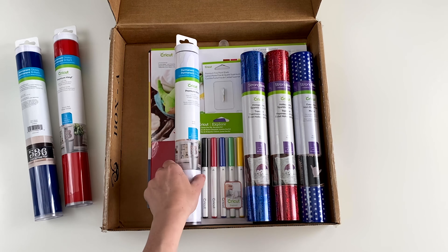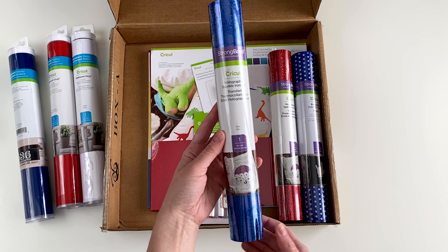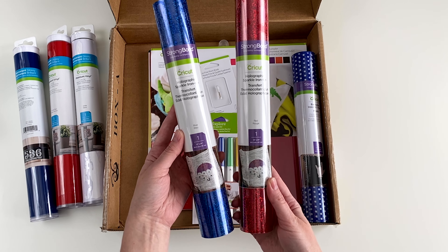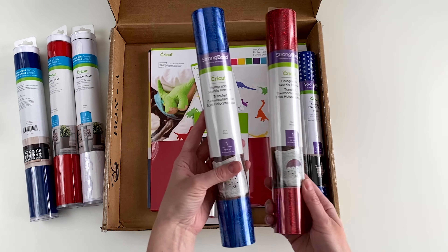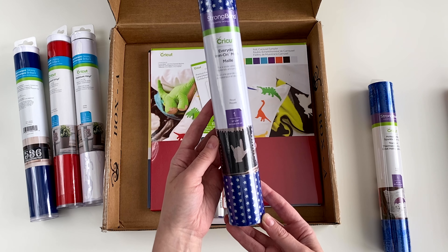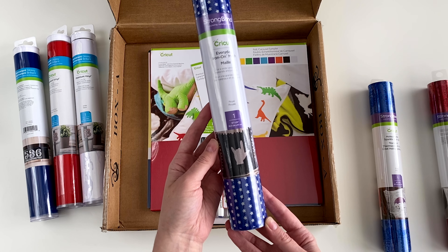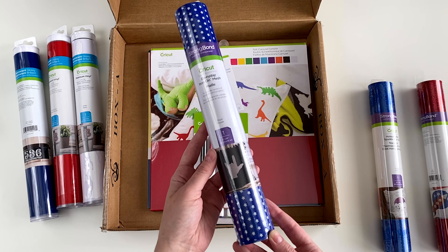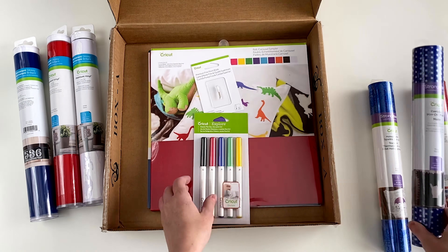Next, we have holographic sparkle iron-on in blue and red. This is perfect for making some 4th of July t-shirts or maybe a tote bag. There's also a roll of iron-on mesh stars in royal. They call this mesh because the stars are actually cut out of the vinyl, so you will see your fabric through the vinyl in your finished product.